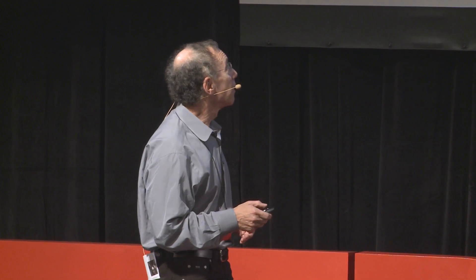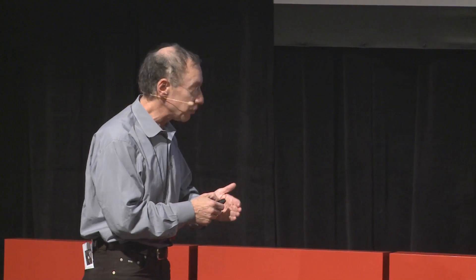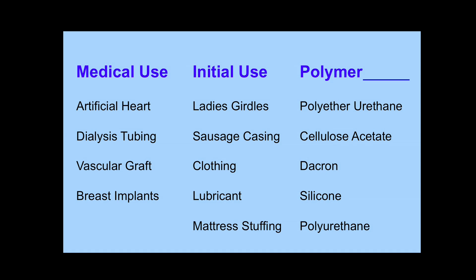For example, take the artificial heart. What happened was scientists and clinicians at the NIH wanted to make an artificial heart, and they said, well, what object kind of has a good flex life like a heart? And they said a lady's girdle. That, by the way, was 1967. But that's what they did — they made the artificial heart out of the lady's girdle. And now, 45 years later, that's still what they make the artificial heart out of, because once you start down that path from a regulatory, FDA standpoint, it's very hard to change.